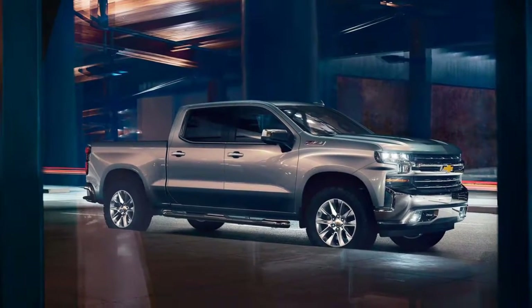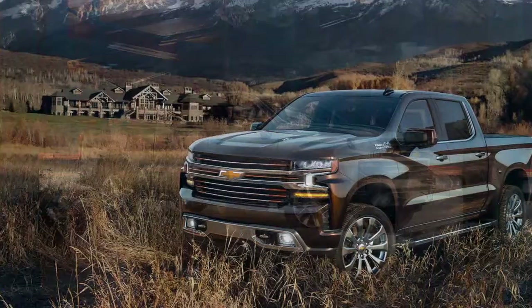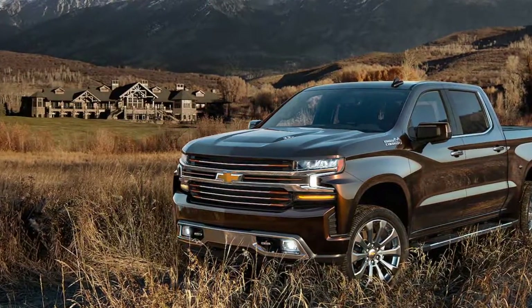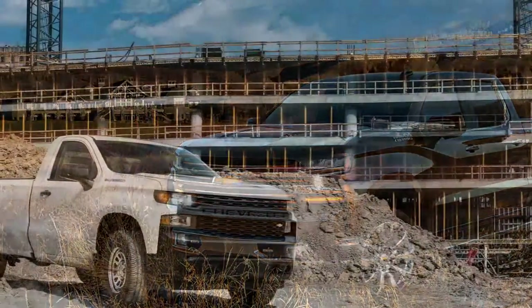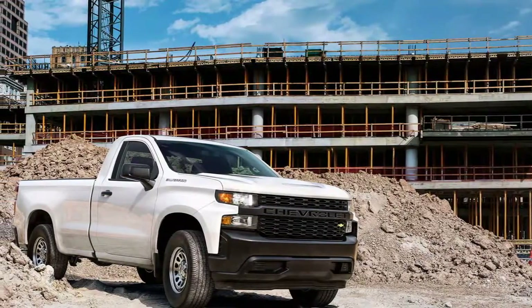Chevy also made sure everybody knew that the 2018 Detroit show marked 100 years since the brand launched its first pickup. The 2019 Silverado is completely new and shares nearly zero parts from the outgoing truck.